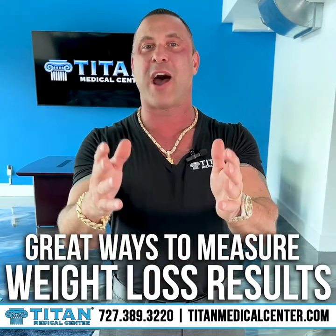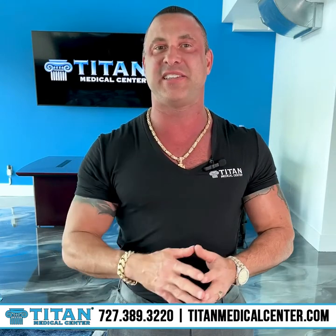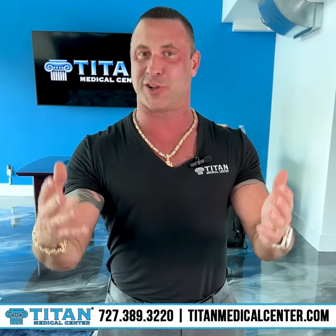Weight loss — everybody's looking for it. But how do you really measure the results? Let's talk about some easy steps you can use to identify great weight loss results.